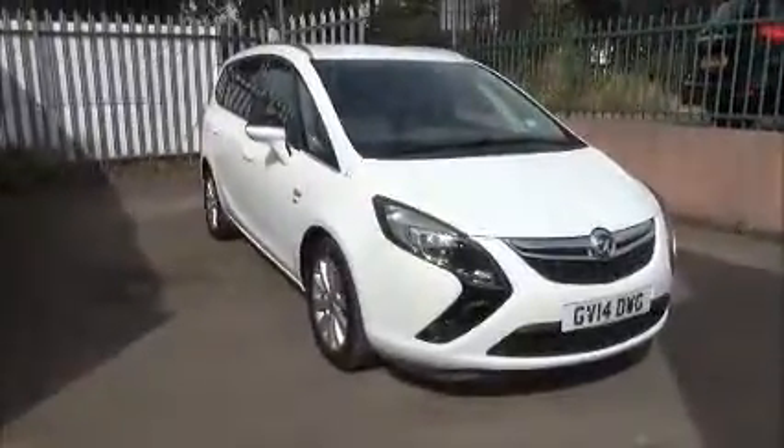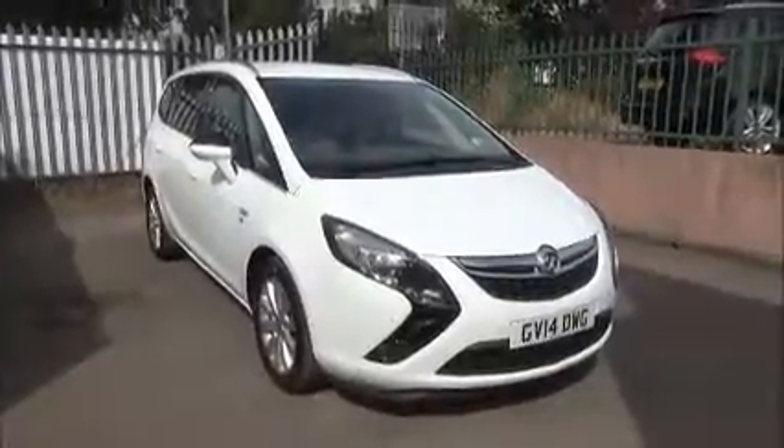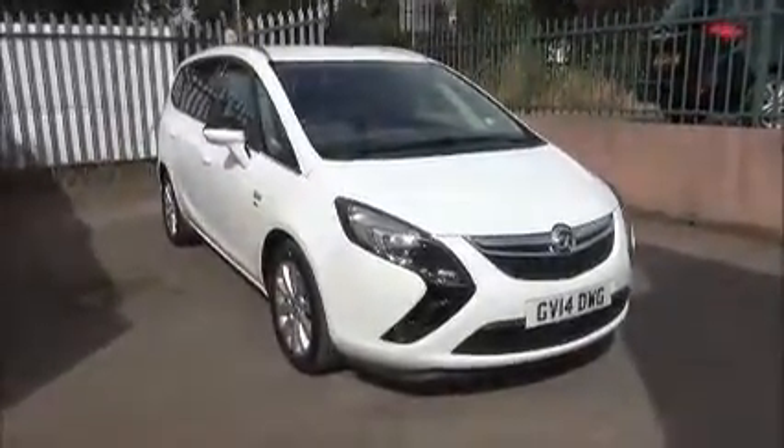Welcome to Now Vauxhall. Here today we have a Vauxhall Sevilla Tora SE 2 litre CDTI engine, 5 door fitted with an automatic transmission.